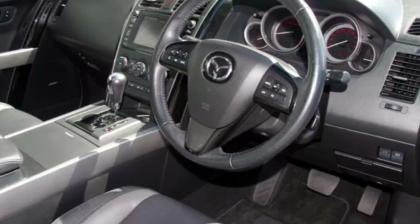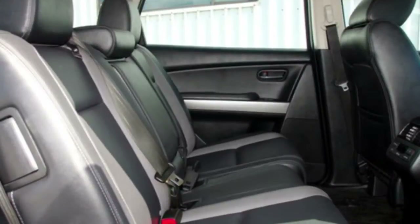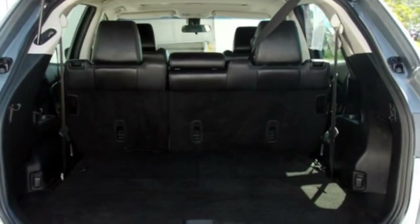This vehicle has all the features you could dream of: sunroof, cruise control, alloy wheels, power steering and more.